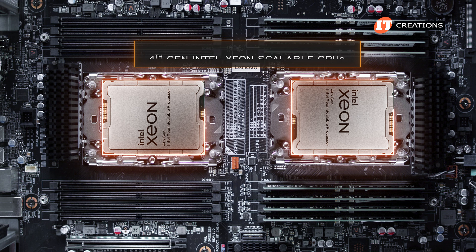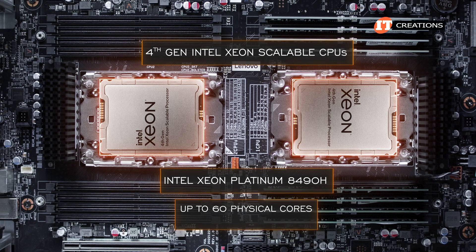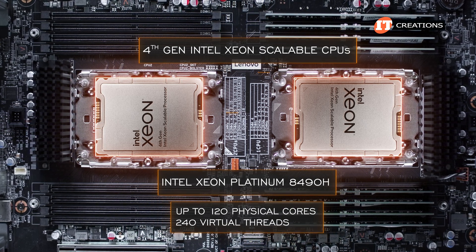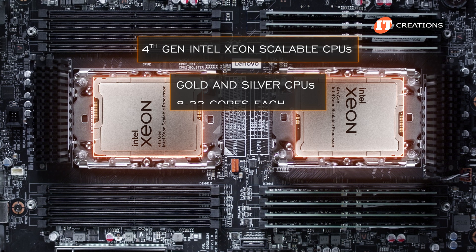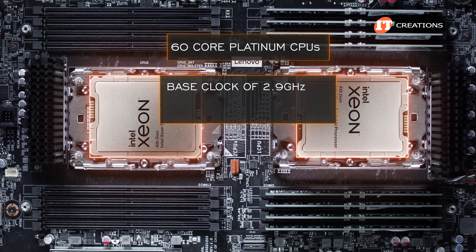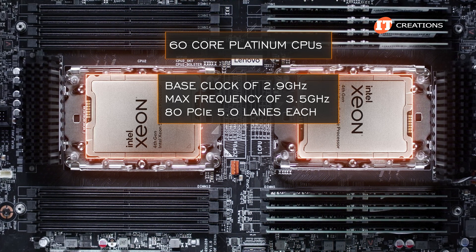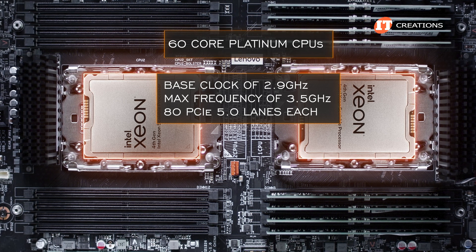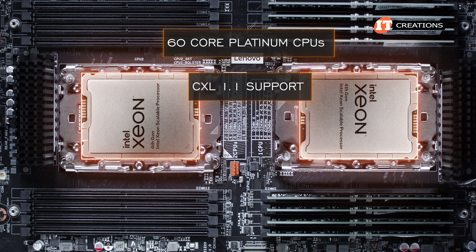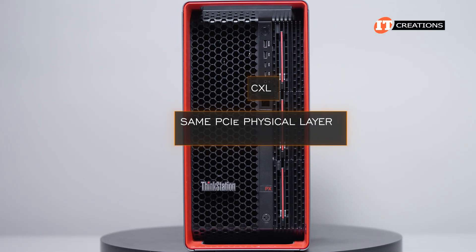This system can be outfitted with one or two fourth-generation Intel Xeon Scalable CPUs, including Platinum 8490H CPUs with up to 60 physical cores and 120 virtual threads. In a dual processor configuration, that's up to 120 cores and 240 virtual threads. Gold and Silver are also supported, offering 8 to 32 processor cores each. Those 60-core Platinum CPUs have a base clock of 2.9 GHz and a maximum frequency of up to 3.5 GHz, with 80 PCIe 5.0 lanes — up to 160 in a dual-processor configuration — plus CXL 1.1 support for next-generation workloads.